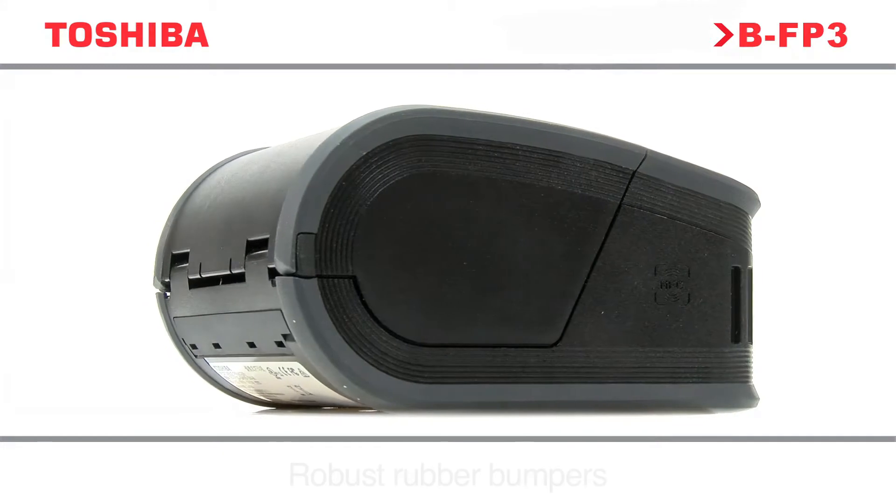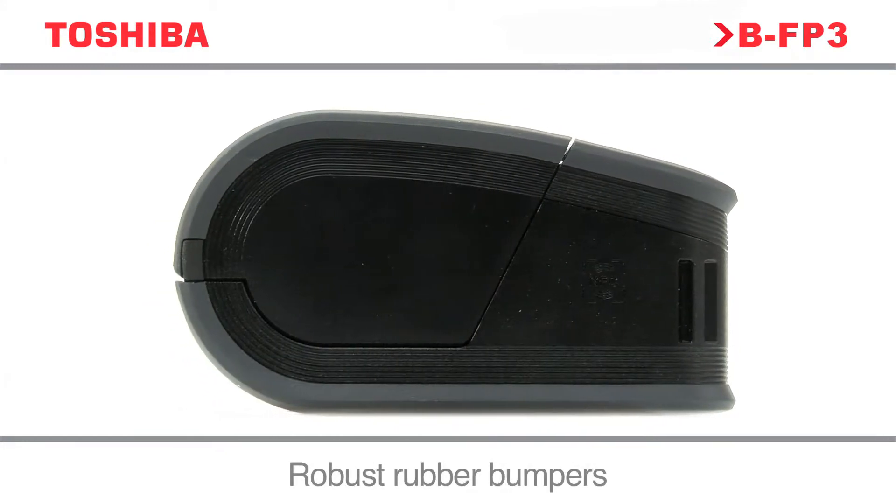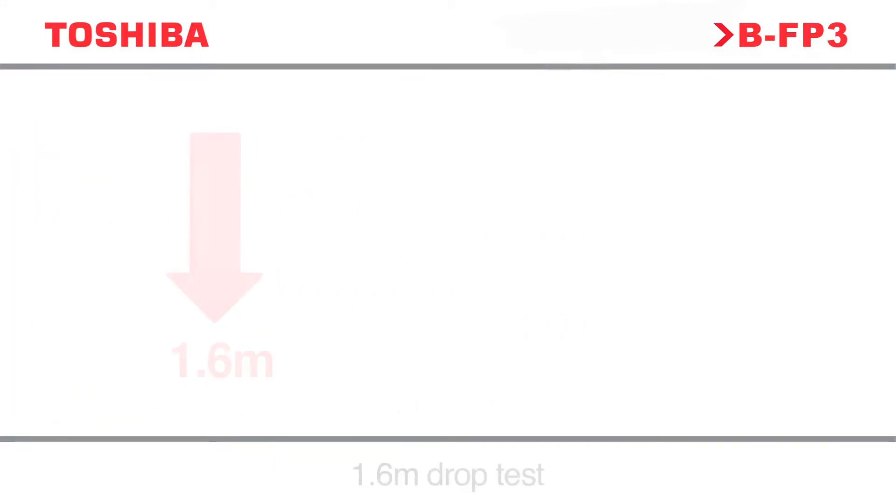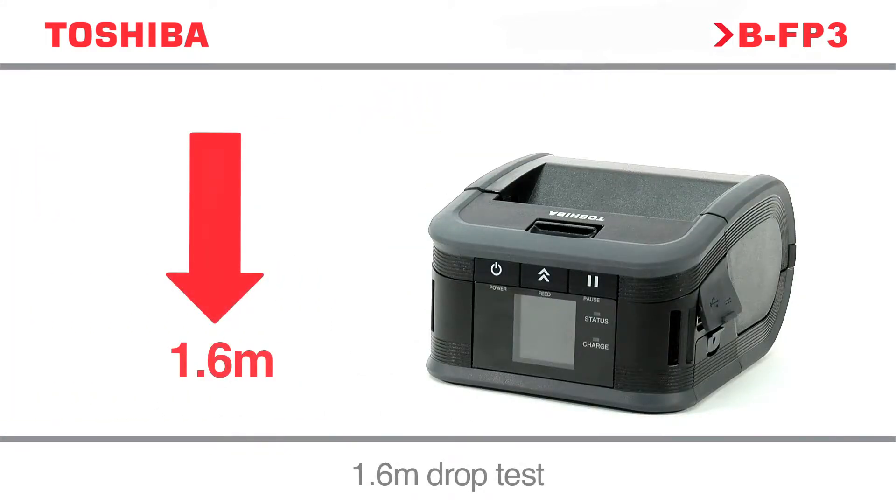For the ultimate in durability, the BFP3 series is protected on all sides by robust rubber bumpers and boasts a drop test of up to 1.6 meters.